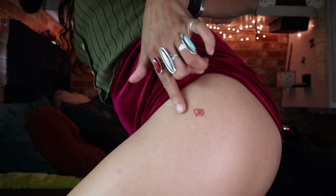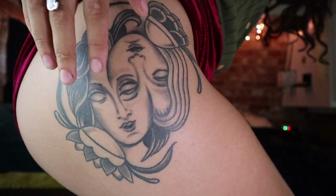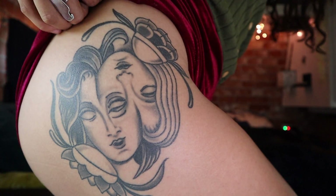I also have this little heart tattoo dedicated to my YouTube channel — that was probably a 2 because it took like two seconds, it's so small. However, on the other hip, same location but a much bigger tattoo — that was my most painful tattoo, probably like an eight or a nine.